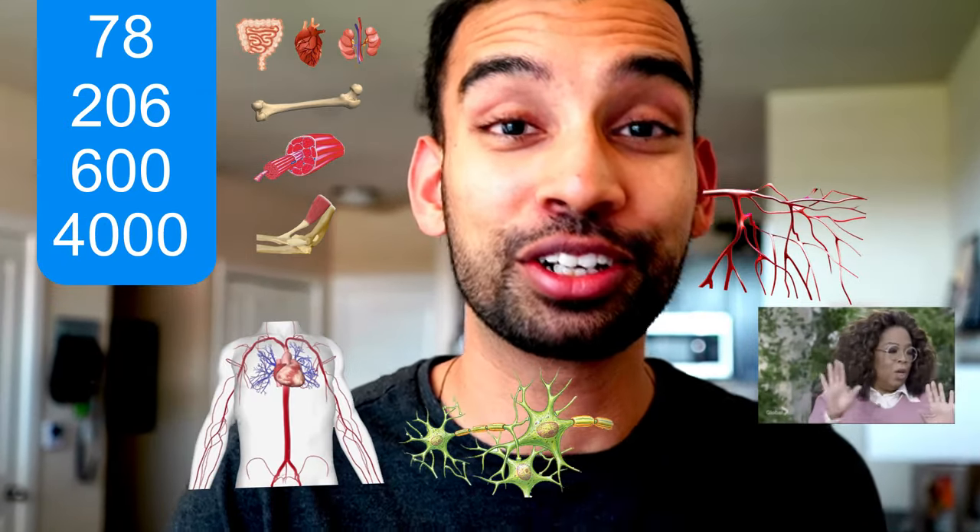78 organs, 206 bones, 600 muscles, over 4,000 tendons, and countless numbers of arteries, veins, and nerves that you have to remember. In this video, we are going to break down the best resources to learn anatomy.